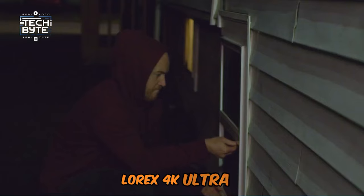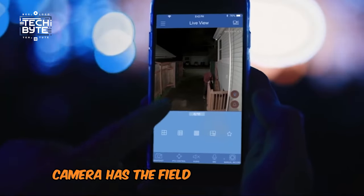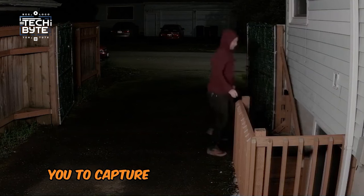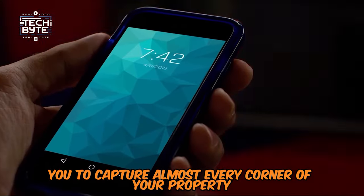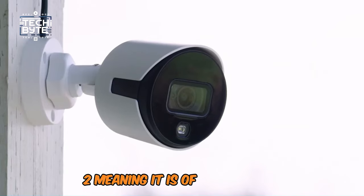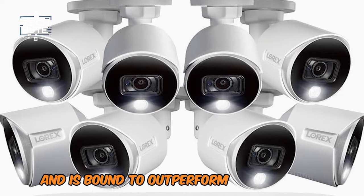The Lorex 4K Ultra HD Camera has a field of view of up to 180 degrees, which allows you to capture almost every corner of your property. It received a secure score of 9.2, meaning it is of high quality and is bound to outperform other brands.